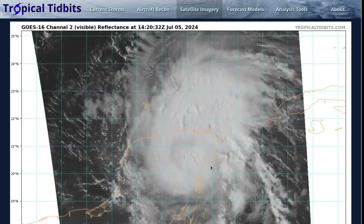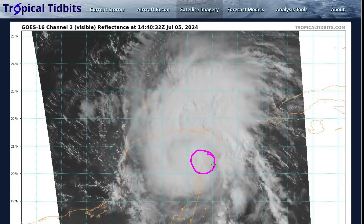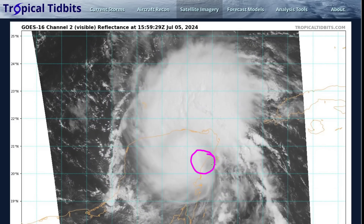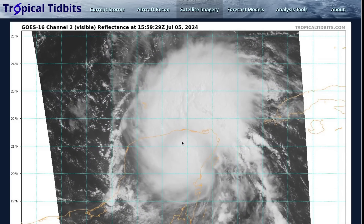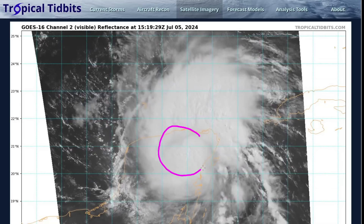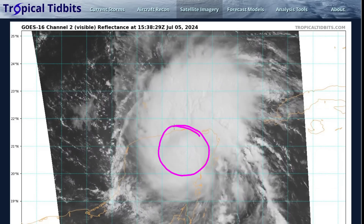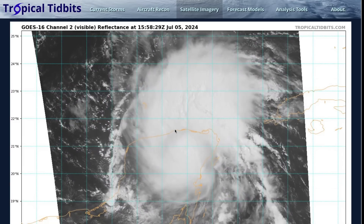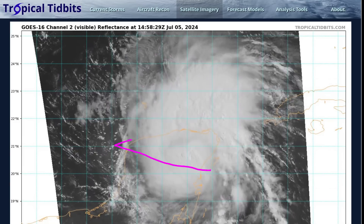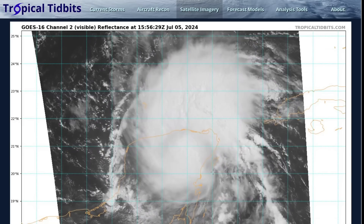That northward shift increased impacts to areas like Playa del Carmen and Cozumel, where damage has been reported. We hope everyone is staying safe and that the recovery process is safe and smooth. Tropical storm conditions are likely continuing inland as the remnant core crosses the landmass. It'll spend about 12 hours over land.